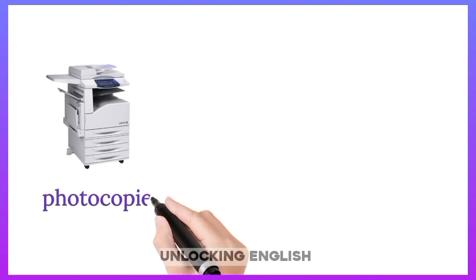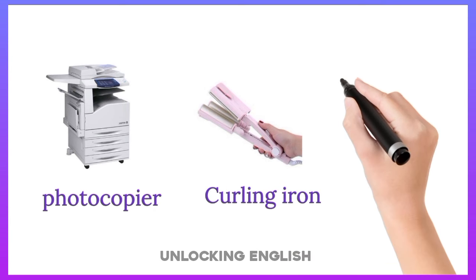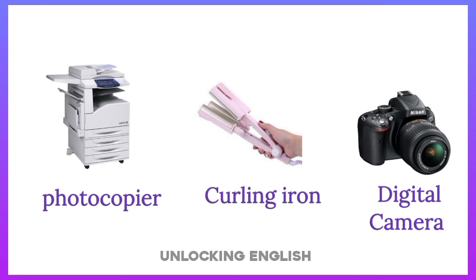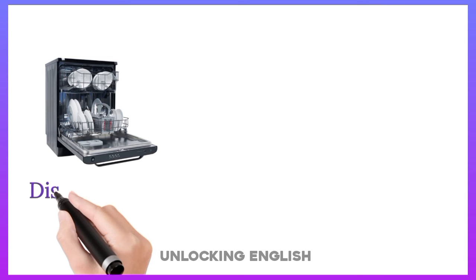Photocopier. Curling Iron. Digital Camera. Disposer.